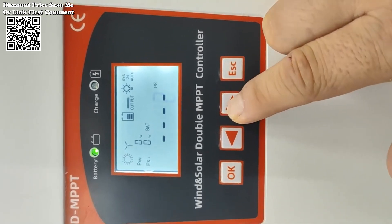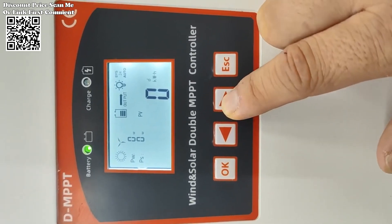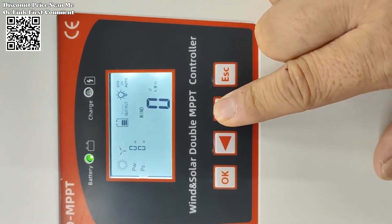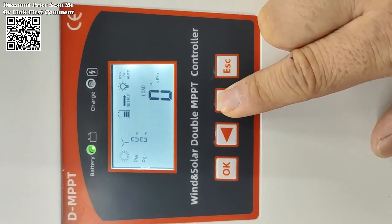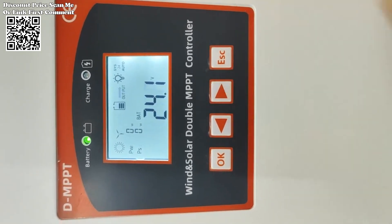Battery anti-reverse connection protection minimizes the risk of battery damage due to incorrect wiring. Over current and over voltage auto protection automatically detects and mitigates instances of excess current or voltage, preventing system overload and damage to connected devices. Brake protection ensures safe operation of the wind turbine by activating braking mechanisms during adverse conditions such as high winds. Overload protection prevents damage to system components by limiting the load to a safe level during peak demand periods.